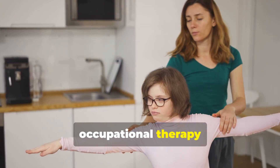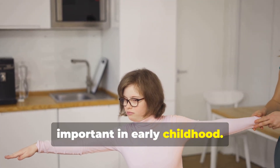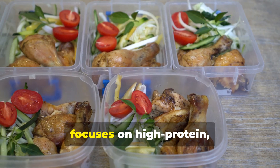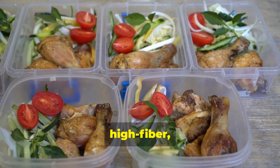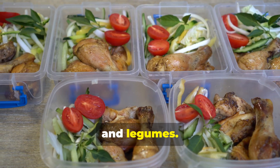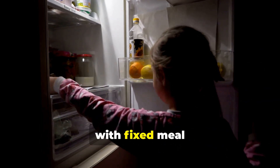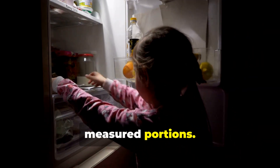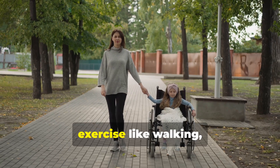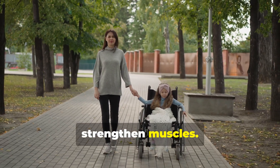Physical and occupational therapy address hypotonia and motor delays, particularly important in early childhood. Diet management focuses on high-protein, high-fiber, low-calorie foods like lean meats, vegetables, and legumes. Food access control includes locking cabinets and refrigerators with fixed mealtimes and carefully measured portions. Daily low-impact exercise like walking, swimming, and cycling helps burn calories and strengthen muscles.